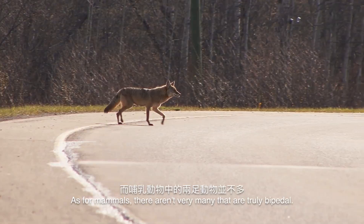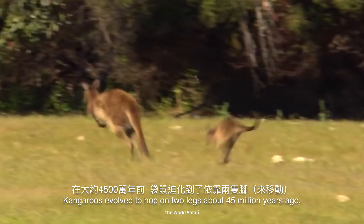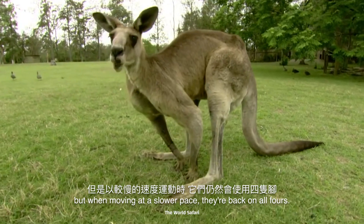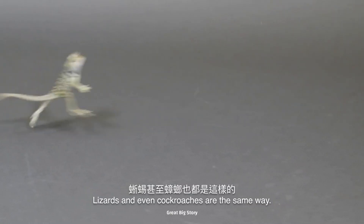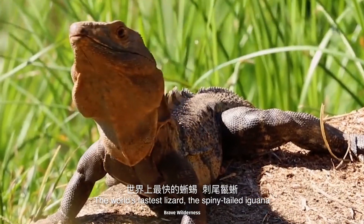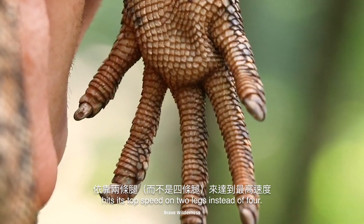As for mammals, there aren't very many that are truly bipedal. Kangaroos evolved to hop on two legs about 45 million years ago, but when moving at a slower pace, they're back on all fours. Lizards and even cockroaches are the same way. The world's fastest lizard, the spiny-tailed iguana, hits its top speed on two legs instead of four.